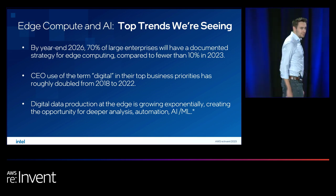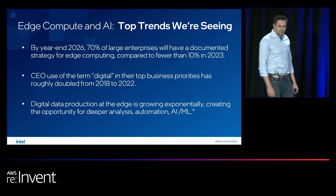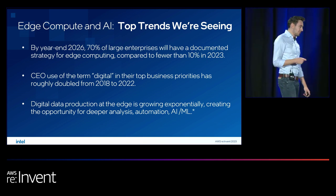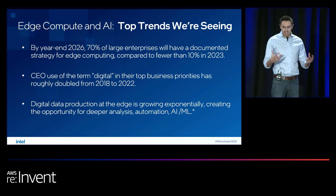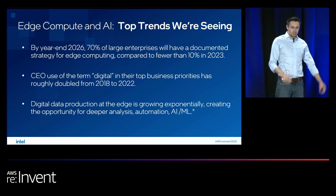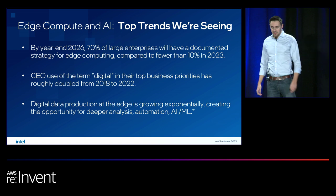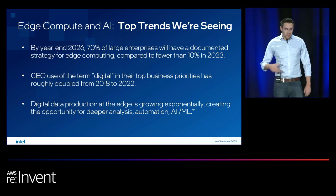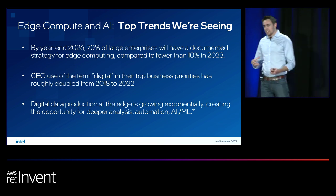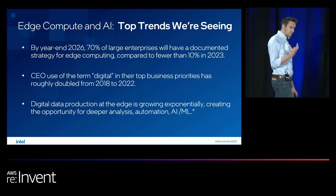Before we get into anything else — quick show of hands: who already has an AI strategy for business at the edge? I see a few hands, that's very good. Historically, many edge AI workloads were deployed at the edge due to necessity — connectivity issues or latency requirements — where you had to have your data and processing physically as close as possible. But as more compute becomes available at the edge, we're seeing a strong move toward AI being synced.